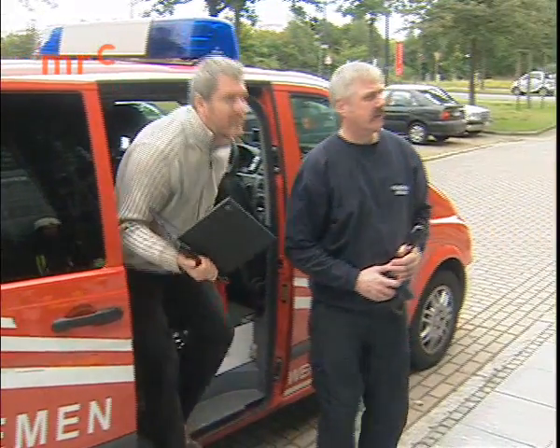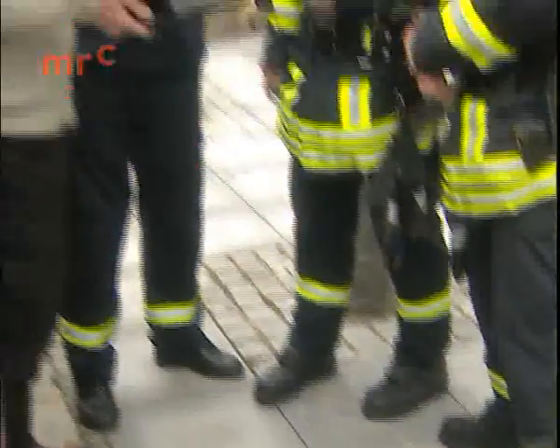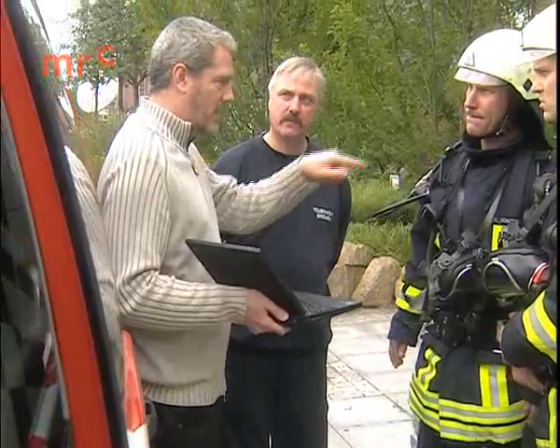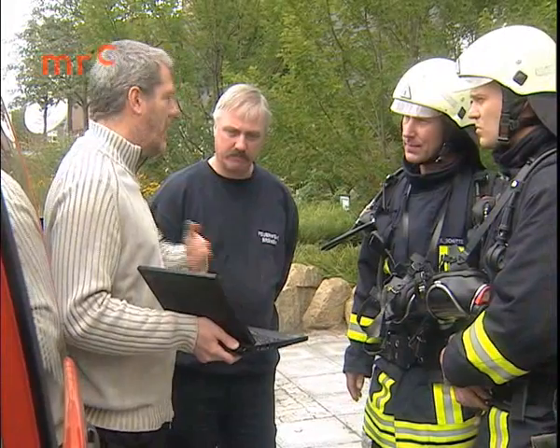In this exercise, the rescue team was impressed by the performance of the state-of-the-art system. Mobile communications and information technologies for safety and efficiency.